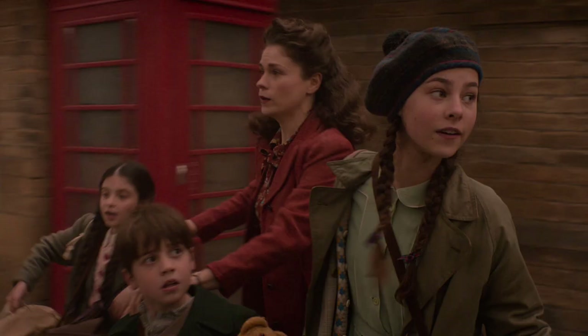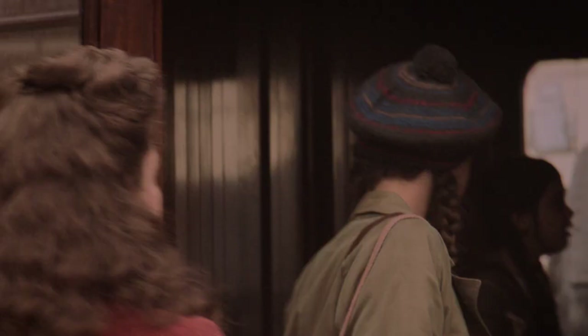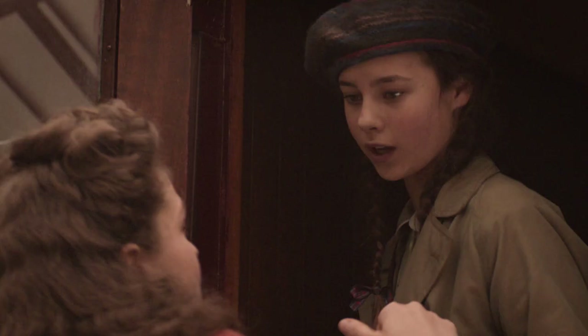My teal dress, which I wear at the beginning, that's my very favourite. She needed to feel a little bit like the grown-up. You're the parent now. I love you, Mum. I love you.